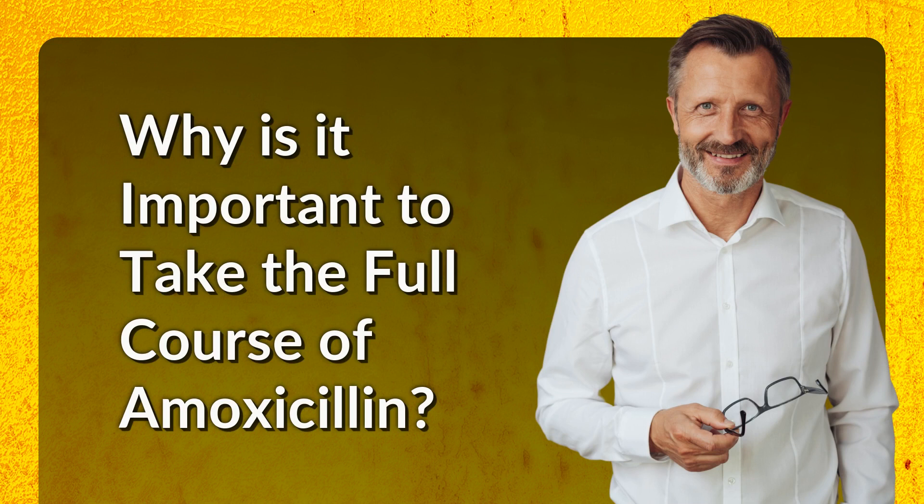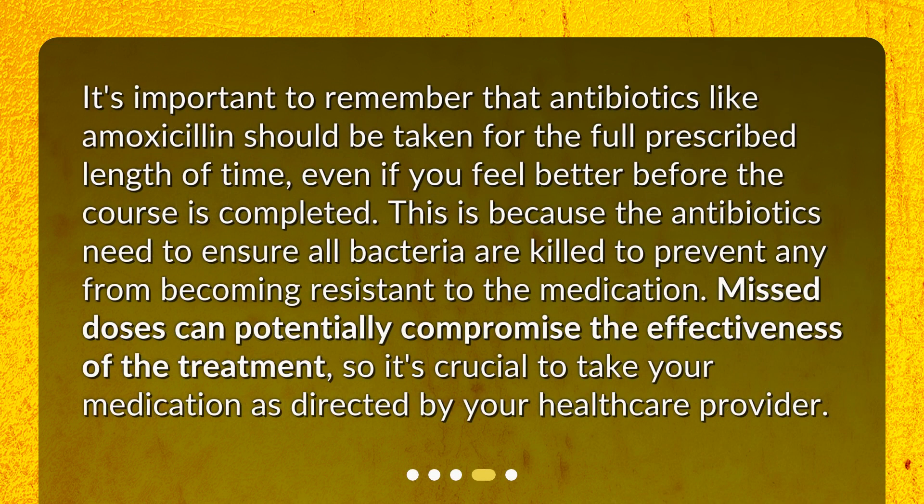Why is it important to take the full course of amoxicillin? It's important to remember that antibiotics like amoxicillin should be taken for the full prescribed length of time, even if you feel better before the course is completed. This is because the antibiotics need to ensure all bacteria are killed to prevent any from becoming resistant to the medication. Missed doses can potentially compromise the effectiveness of the treatment, so it's crucial to take your medication as directed by your healthcare provider.